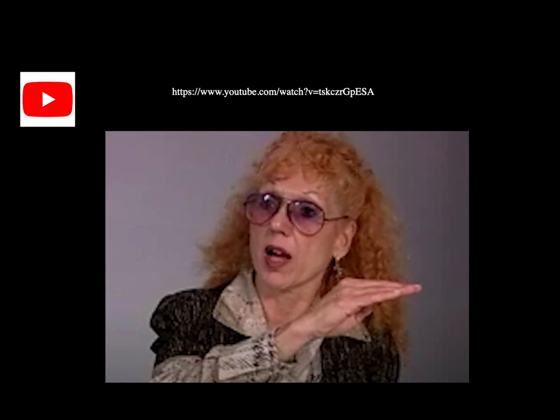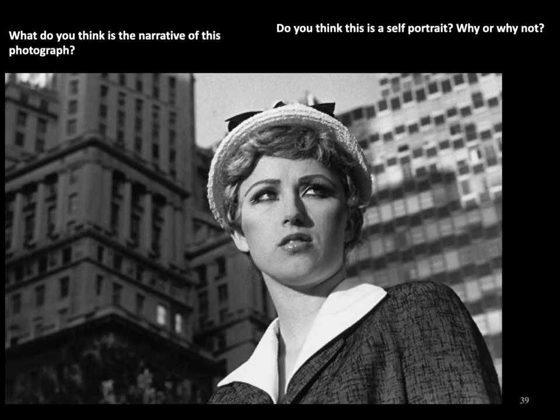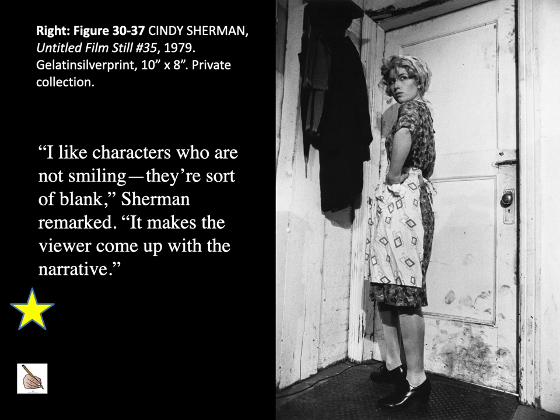Here's a video of Judy Chicago talking more about her art. The next artist we will look at is Cindy Sherman. Sherman remarked: 'I like characters who are not smiling. They are sort of blanked. It makes the viewer come up with the narrative.' Untitled Film Stills is a suite of 70 black and white photographs in which the artist posed in the guises of various generic female film characters — among them the working girl and lonely housewife — staged to resemble scenes from 1950s and 60s Hollywood. By photographing herself in such roles, Sherman inserts herself into a dialogue about stereotypical portrayals of women.